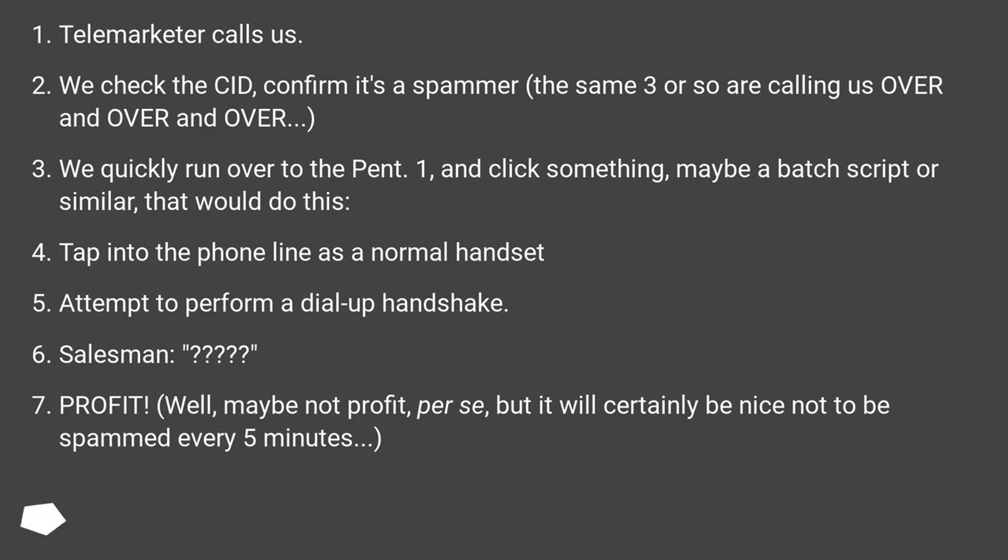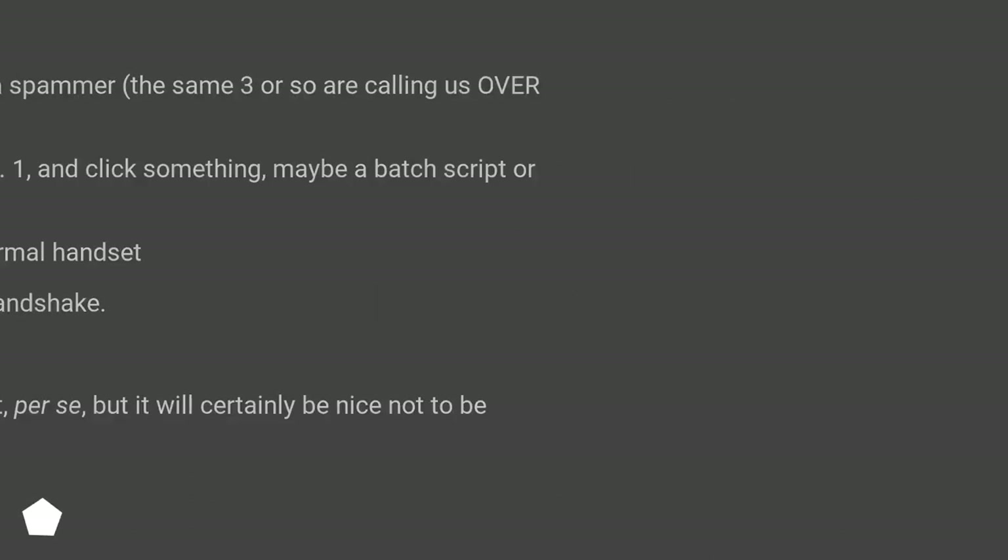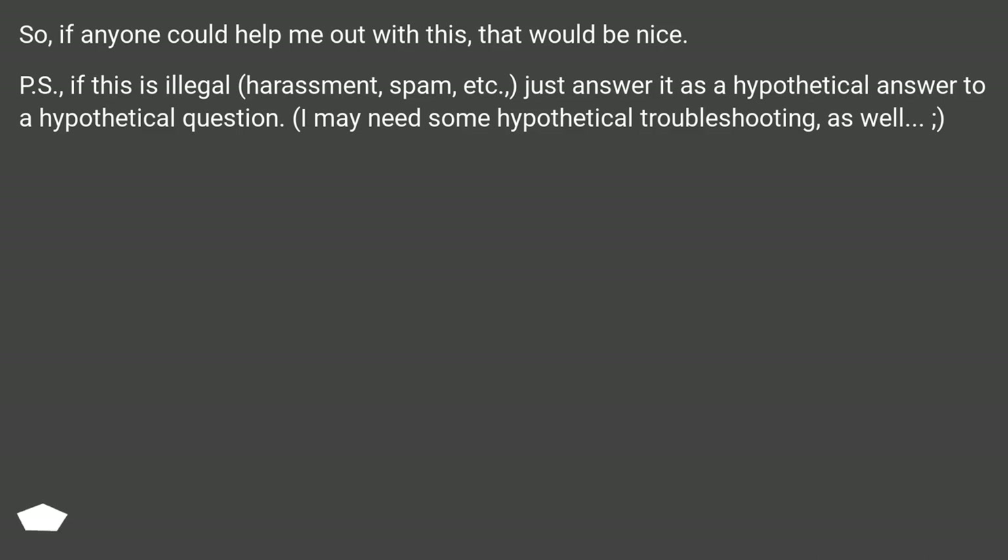Well, maybe not profit per se, but it will certainly be nice not to be spammed every five minutes. If anyone could help me out with this, that would be nice. P.S., if this is illegal, harassment, spam, etc., just answer it as a hypothetical answer to a hypothetical question. I may need some hypothetical troubleshooting as well.